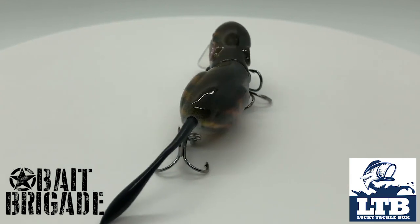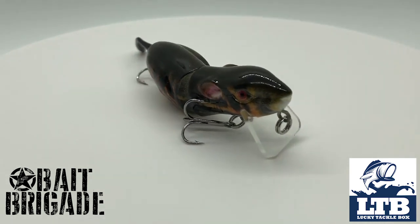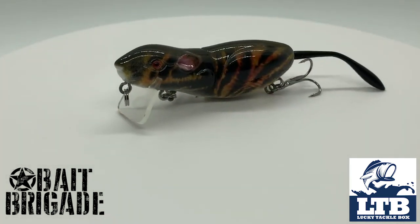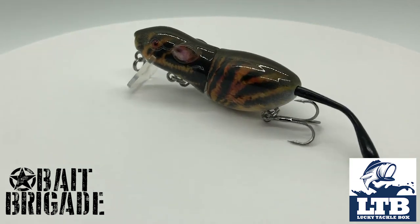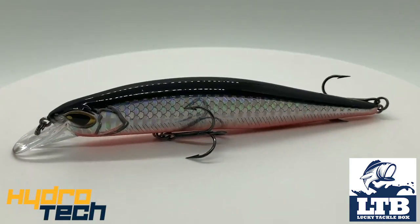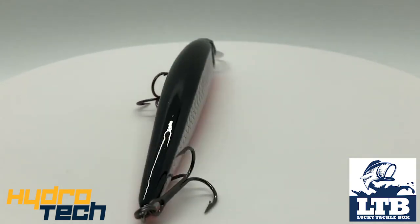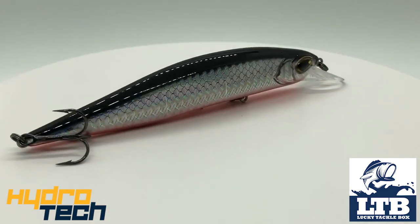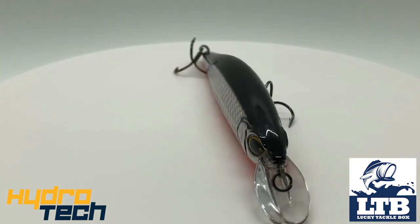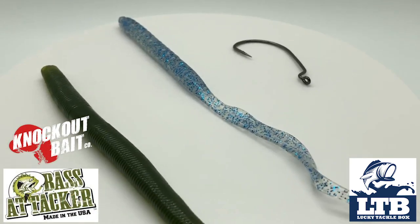Now on to Lucky Tackle Box — I didn't get any card telling me exactly what each item is, so I'll just show you. To start off, they gave a Bait Brigade Rogue, which is a little mouse with two extra tails — a little predator mouse that probably just barely goes on top of the water, about a two-inch mouse kind of deal. Second, they sent a Hydratech Magnetic Transfer System twitch bait — four and a half inches long, great-looking 3D eye, and it has VMC hooks which is nice.